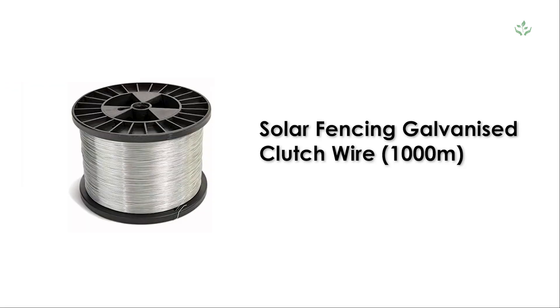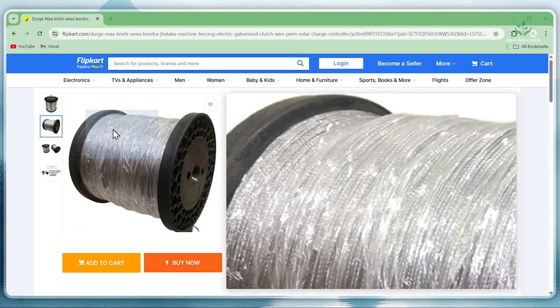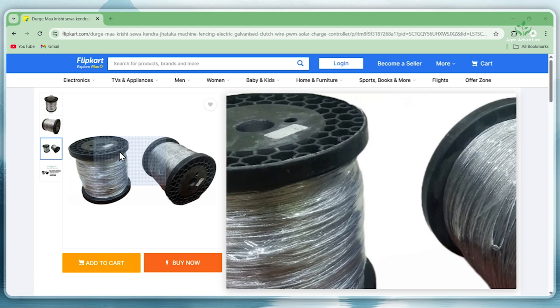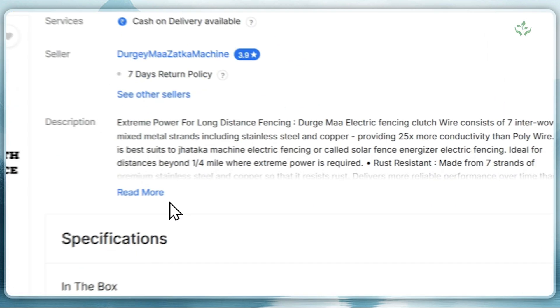6. Solar Fencing Galvanized Clutch Wire, 1000 Meter. This durable clutch wire is 1.5 mm thick, lightweight yet strong, and designed for high conductivity. Perfect for building a long-lasting and cost-effective solar fence.